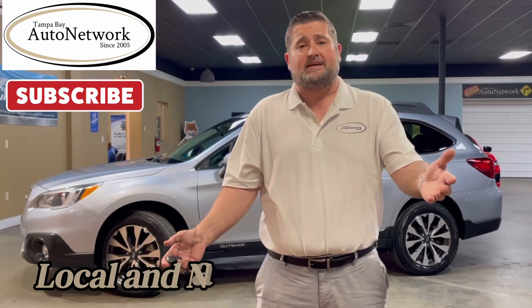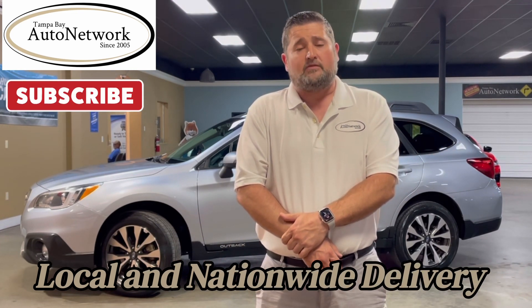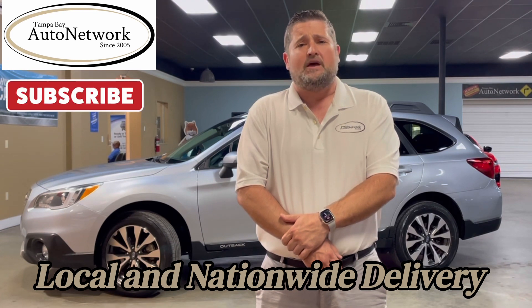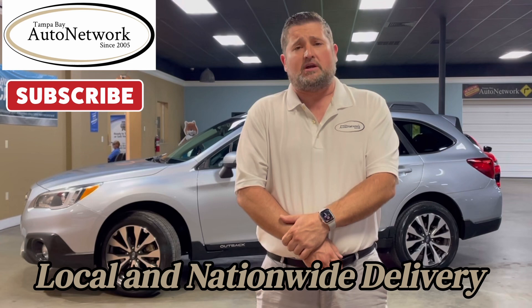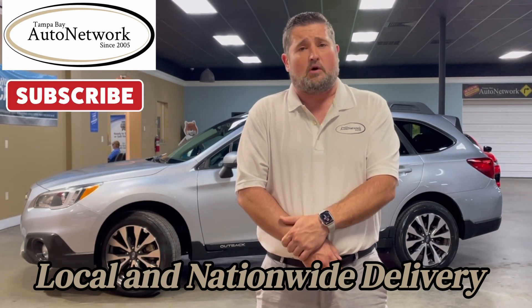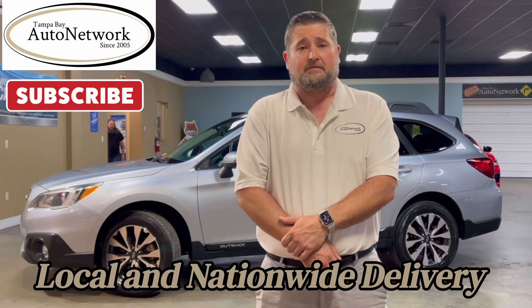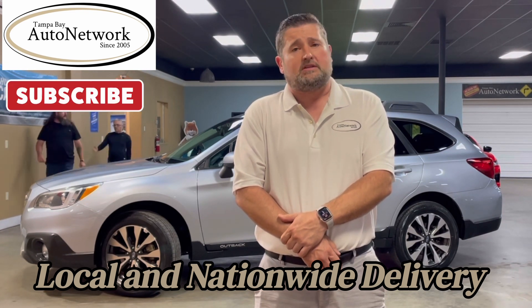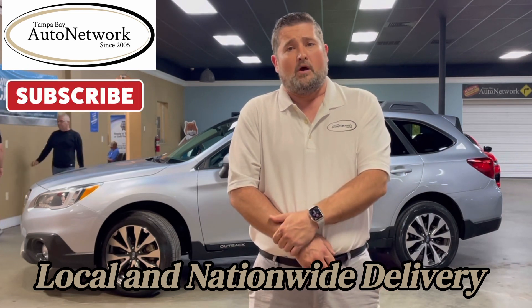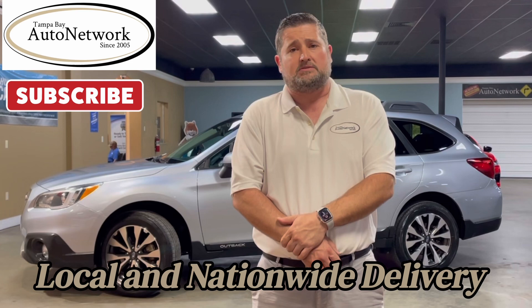Hello everyone, we're grateful you would join us again today for another walk around. My name is Robert with Tampa Bay Auto Network as we walk around a 2016 Subaru Outback. The reason for our walk around is to be as transparent as possible and to show you small cosmetic imperfections that refuse to show up in our 100 high-definition photos. If you're on our YouTube page and would like to see those, click the link in our description below, and like, subscribe, and give us a comment — we appreciate your comments and opinions on our inventory.